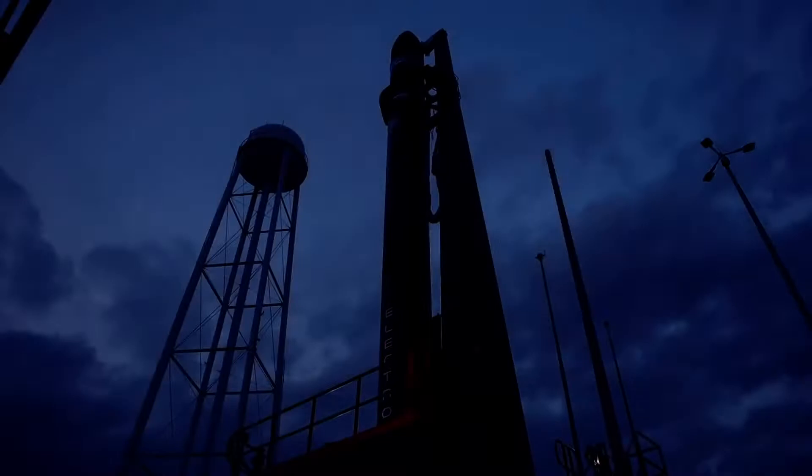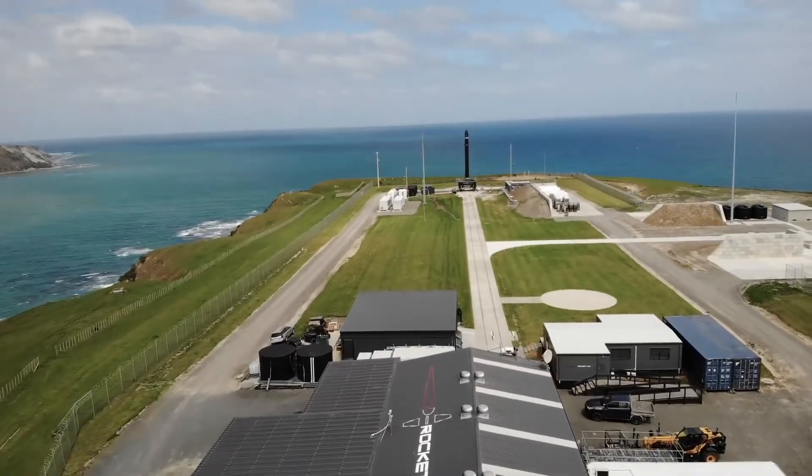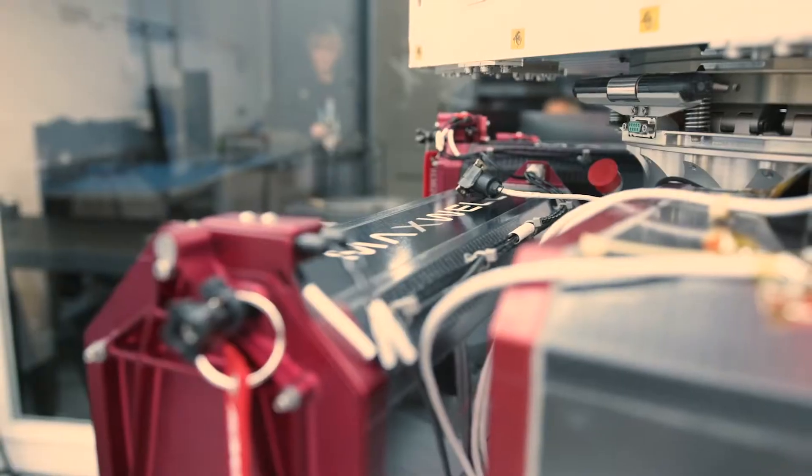Rocket Lab has always launched Electron from their launch complex on the Mahia Peninsula of New Zealand, which features two launch pads, but soon they'll be operating a third pad in Wallops, Virginia. Electron is on the smaller side of rockets, standing at a height of 18 meters, or 59 feet.